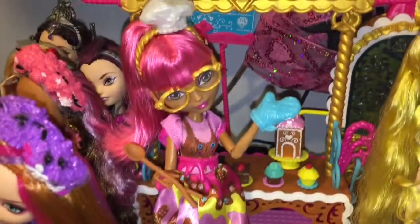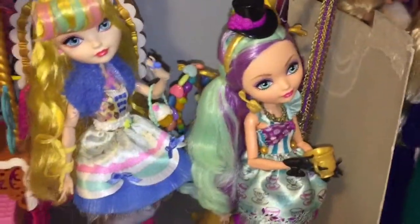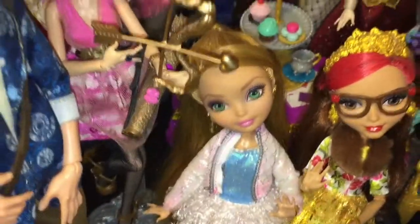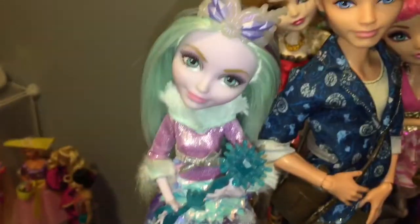The Sugar Coated playset with Gingerbread House, Sugar Coated Blondie, and Hat-tastic Maddie. We have the Hat-tastic playset over here too — Maddie, First Edition Blondie, Rizabella Beauty, Ashlyn, and then I have my Ashlyn and Hunter over here, Apple, Cupid, Alistair, and Crystal Winter.